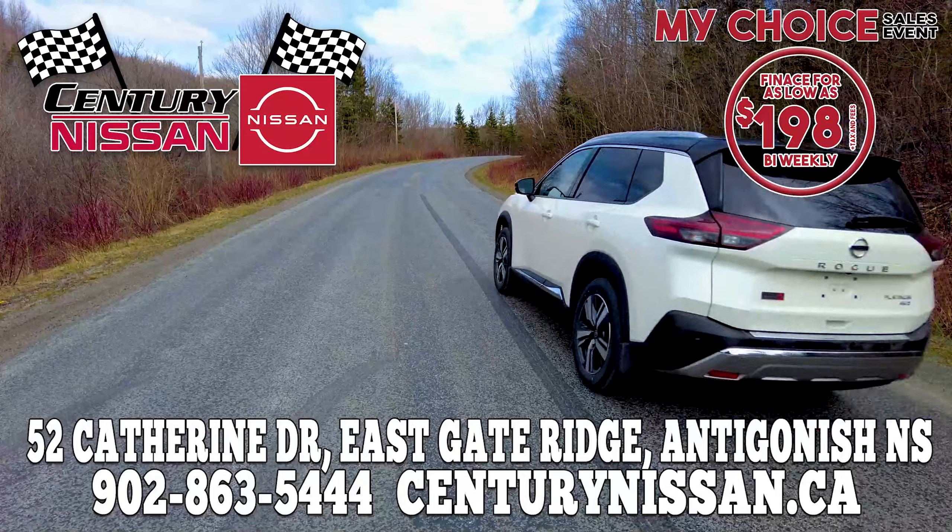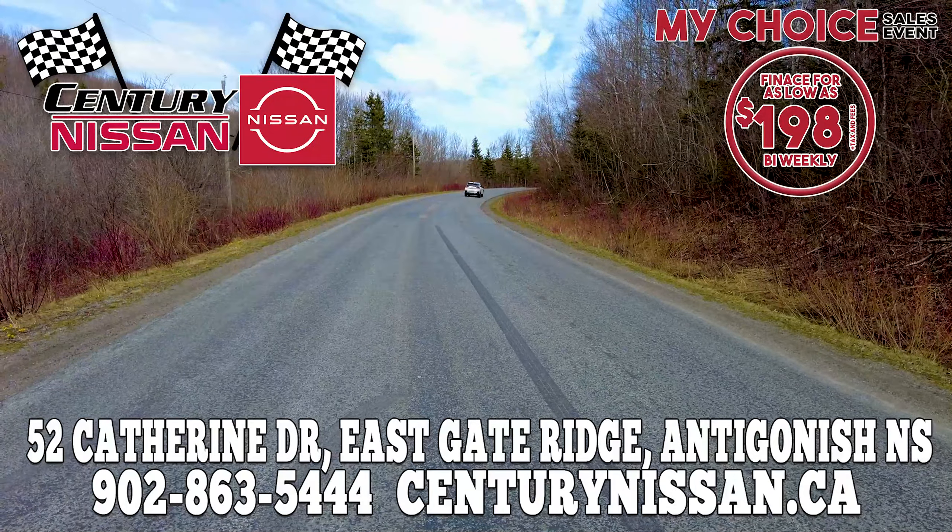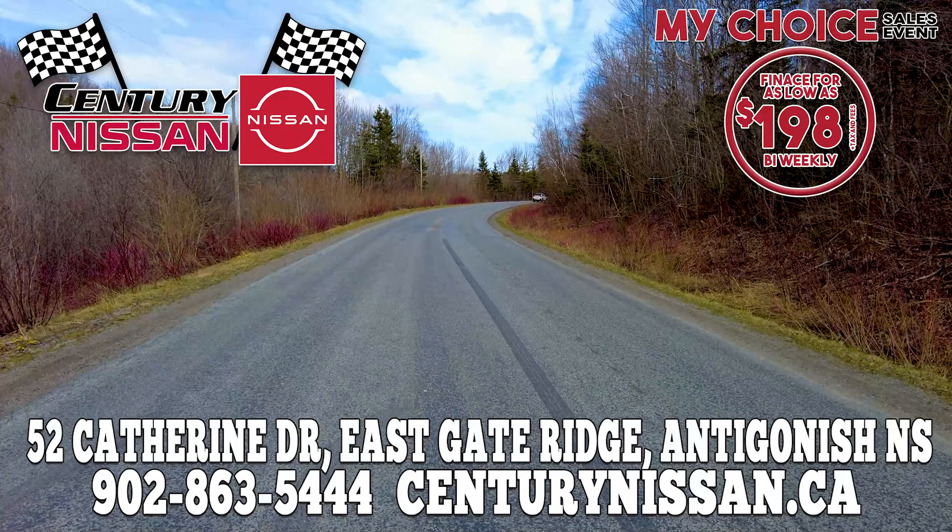Get behind the wheel of a 2021 Nissan Rogue today for as low as $198 bi-weekly plus tax with the Nissan MyChoice plan. Hurrah! Awesome!